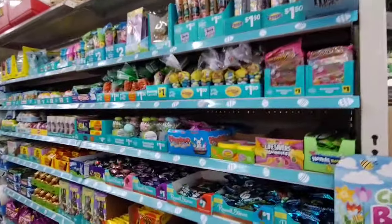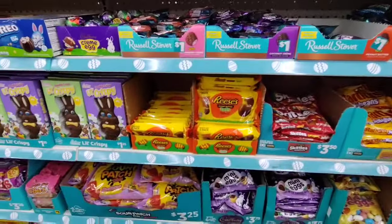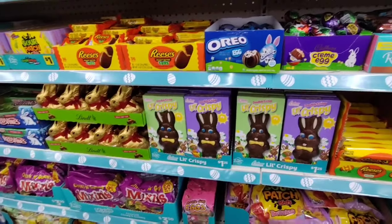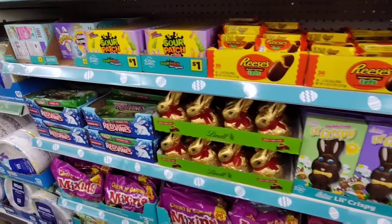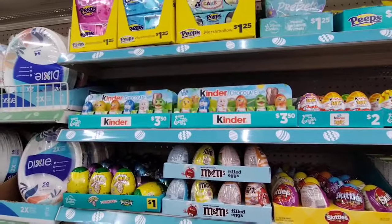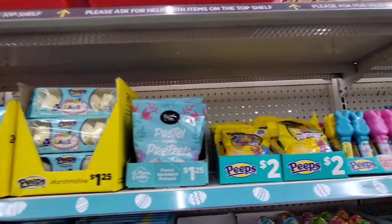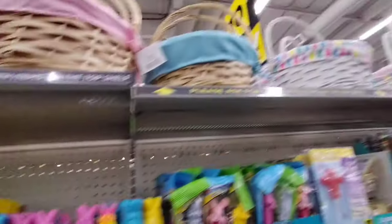Let's go to the second aisle — more candy! Marshmallow eggs for $1.00. Reese's Pieces egg pack of four — not sure on price. Little crispy at $1.25. Some items don't have prices — Kinder packs are $3.50. Pastel pretzels are $1.25. Peeps Gummies are $2.00.